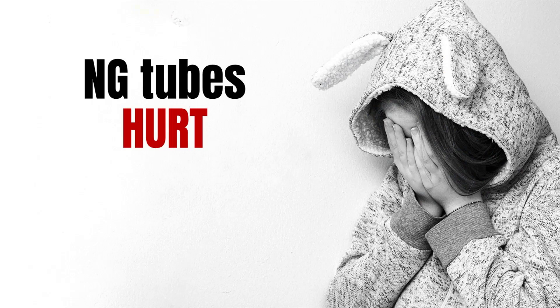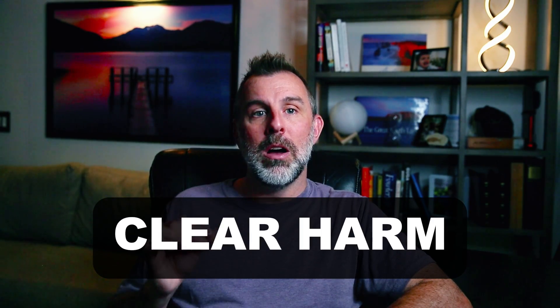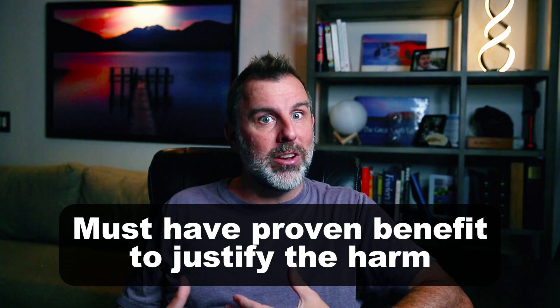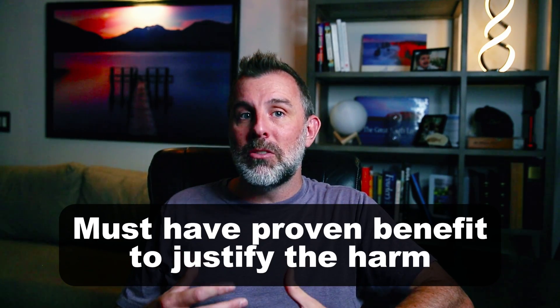There's a lot of uncertainty here, but there's one thing that we know for sure about NG tubes: they are painful. They are often rated as among the most painful things that we do to patients. In one survey of inpatients who had undergone a variety of procedures, the NG tube was rated as the most painful thing that we do — given an average of 8.8 out of 10 on a pain scale, rated as more painful than mechanical ventilation, central lines, art lines, and Foley catheters. So one thing we can be absolutely sure of: there is clear harm. And when we're causing patients pain, we really need to have a proven benefit.